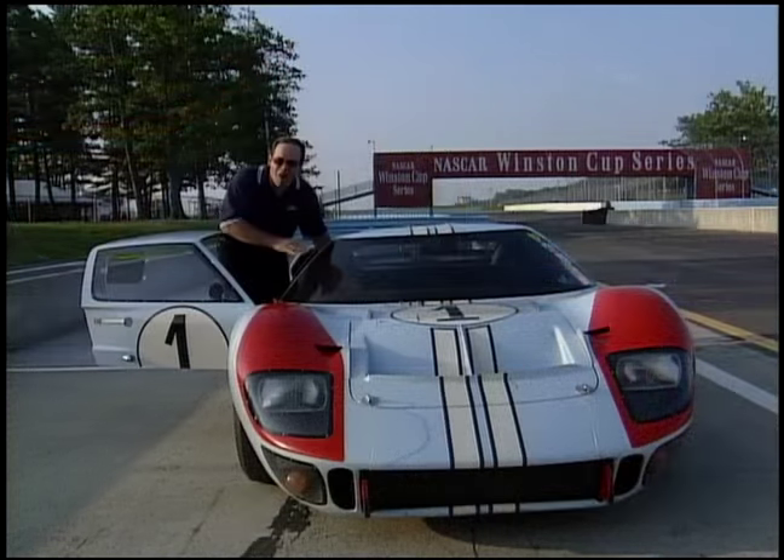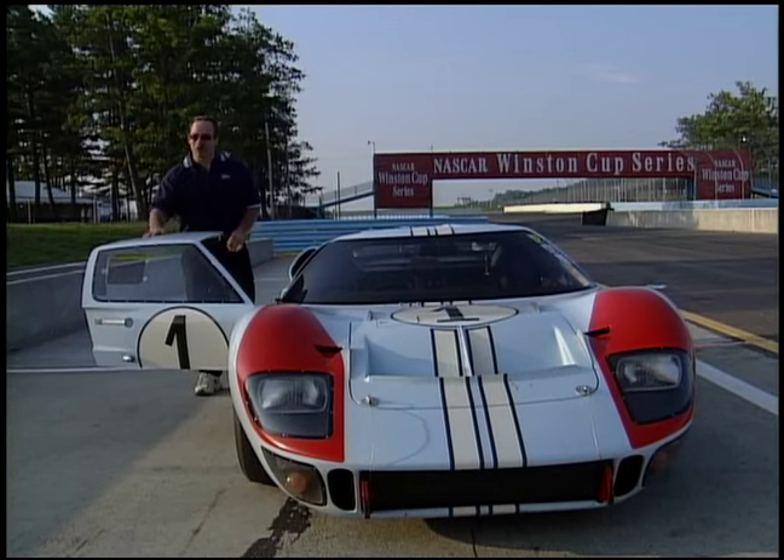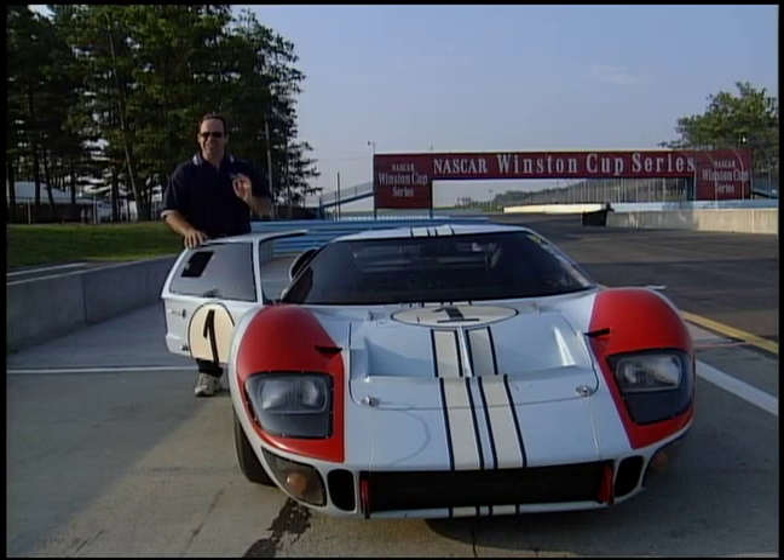Wow. This has got to be the ultimate ride if you want to go close to 200 miles an hour. The car feels unbelievable.